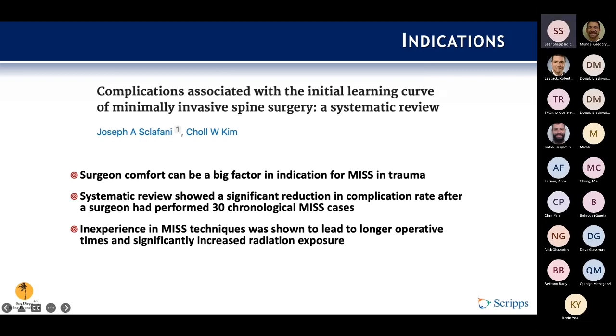Another paper by Denise also showed arthrodesis did not improve clinical outcomes and was associated with increased surgical time, higher bleeding, and did not significantly improve radiologic parameters postoperatively. Regarding surgeon comfort and experience: a systematic review showed a significant reduction in complication rate after a surgeon had performed 30 or more chronological MIS cases. Inexperience with MIS techniques was shown to lead to longer operative times and significantly increased radiation exposure — it's all about the learning curve.